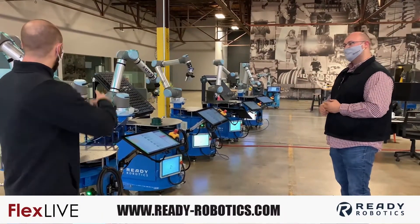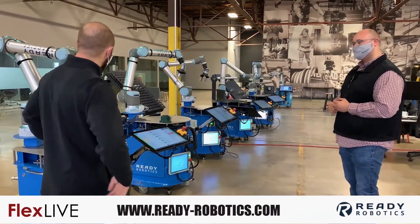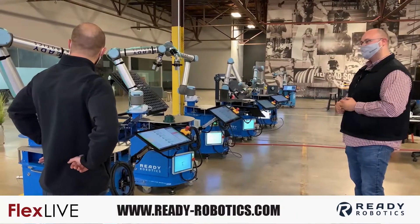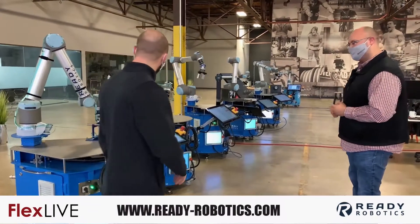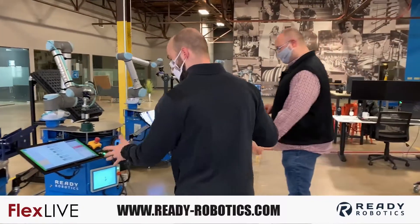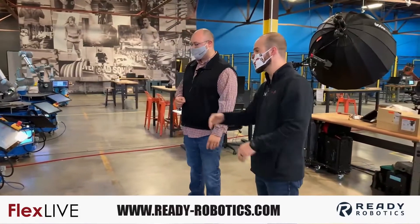Okay, so these are all the same arms, correct? Just performing multiple functions. That's correct. Wow, okay. This is pretty interesting. We've got six arms lined up here. What are some of the key things that if you're looking from an outsider perspective — what are some of the impressive functions that we're seeing used here?